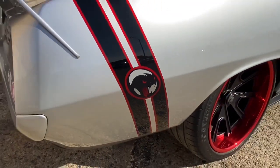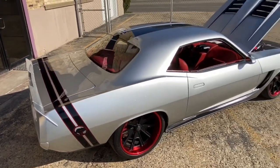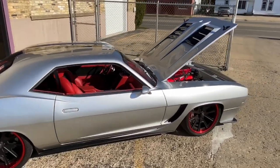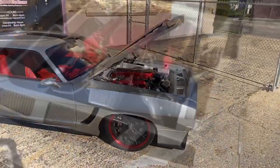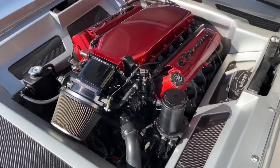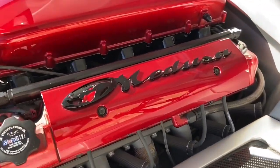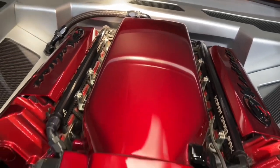The car is painted in PPG liquid metal silver and has candy red and raven black accent stripes in the roof, along the tail, and in other places you'll notice as we show it.